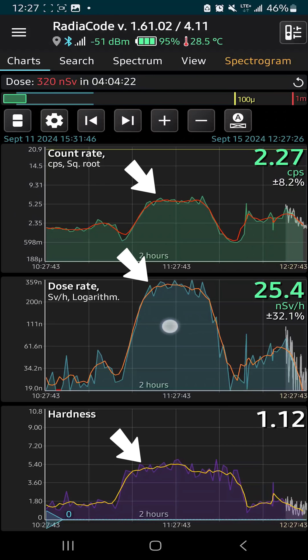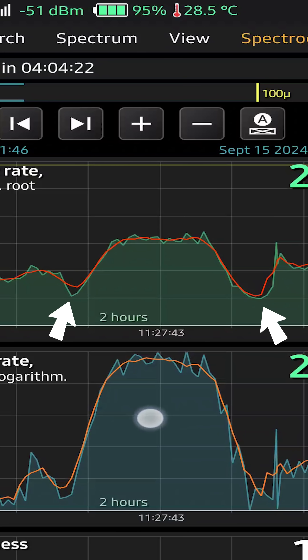Here are the results. As you can see, up in the air there is noticeably more radiation, and it's pretty even throughout the flight. But what's odd is that there's a dip during takeoff and landing to below what is normal background levels.